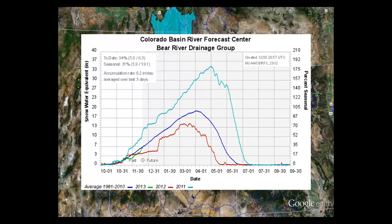In this case, starting October 1st, 2013, and going all the way to September 30th, which is the end. The graphics show normal, where the blue line is considered the 30-year average from 1981 to 2010.